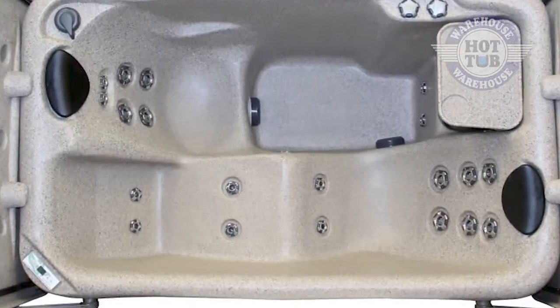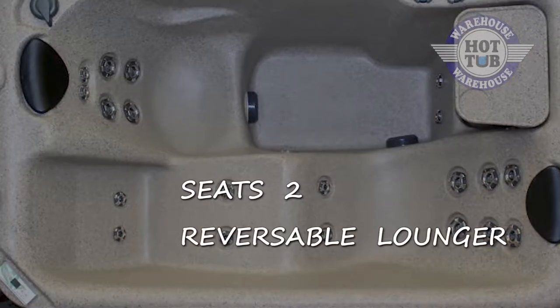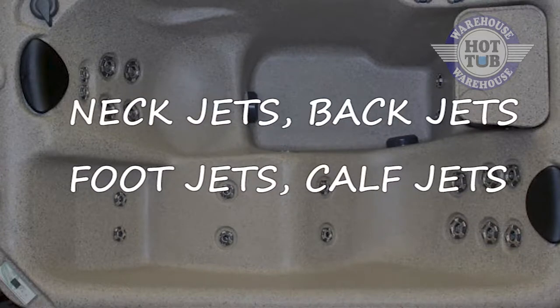When you take a good look at this spa as it sits, you have a spa that seats two, has a reversible lounger, a bucket seat here, complete with neck jets, back jets, foot jets, and calf jets. Your body's going to be in heaven.